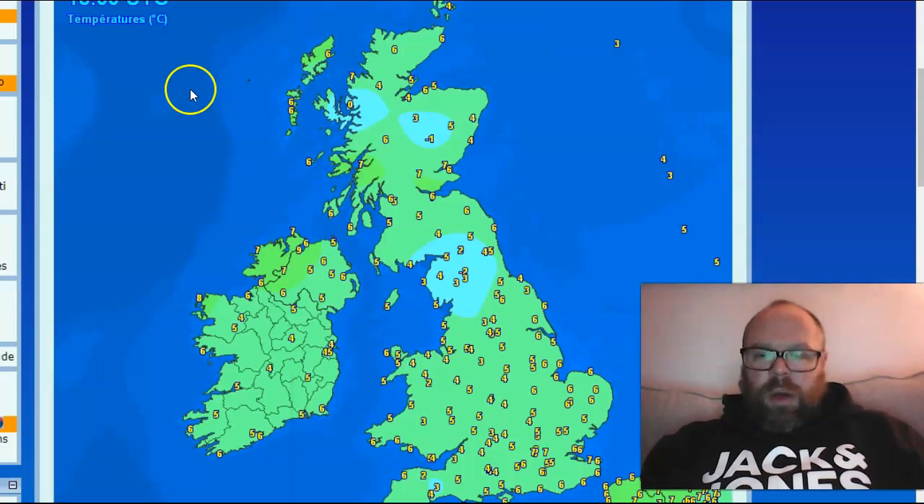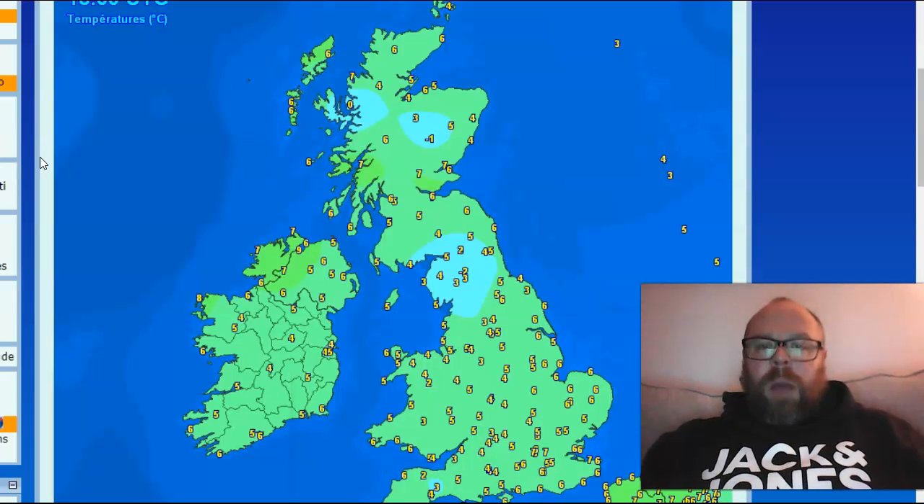Temperatures are generally almost uniform across the board — 6°C at Alt Nahara, 6°C down near the south coast, a few degrees either side of that, up and down the country as you can see here.